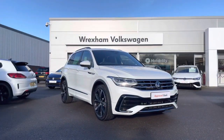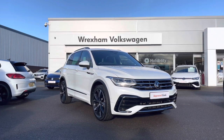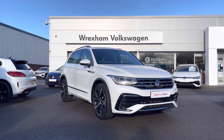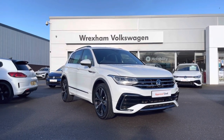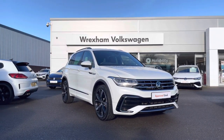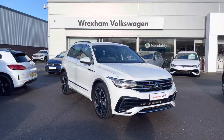Thank you for watching this video on this Volkswagen Approved Used Tiguan R-Line, which includes a two-year warranty as well as two years roadside assistance, along with additional benefits and flexible finance packages. For a personalised finance quote or to book a test drive, please contact us now on 01978 340 600.